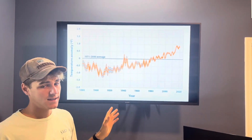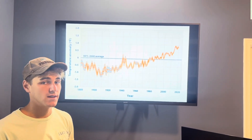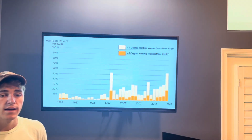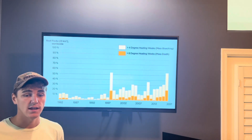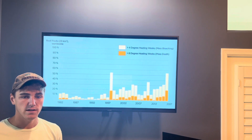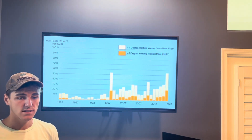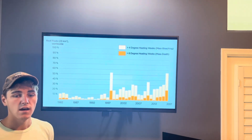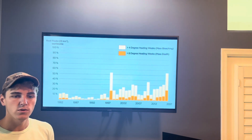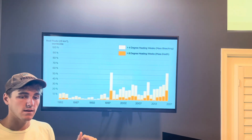Remember that late 1980s date, because it will tie in closely with the next graph. This next graph represents the percentage of reefs worldwide that have experienced mass bleaching and mass deaths since 1982. This is based on degree heating weeks, and according to the NOAA, a degree heating week is equal to one week of sea surface temperature one degree Celsius above the expected summertime maximum. For example, two degree heating weeks indicate one week of two degrees Celsius above the expected summertime maximum.